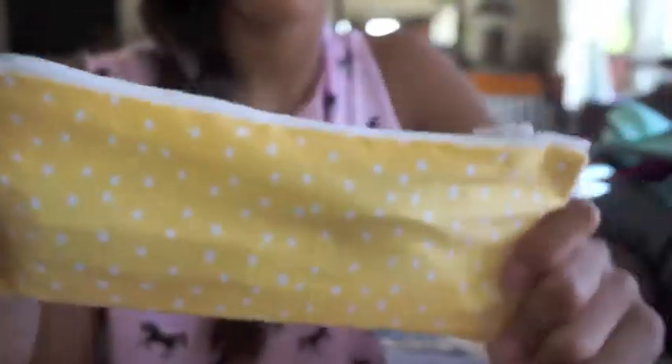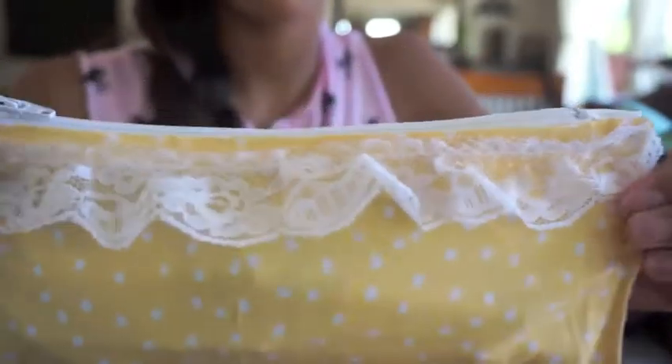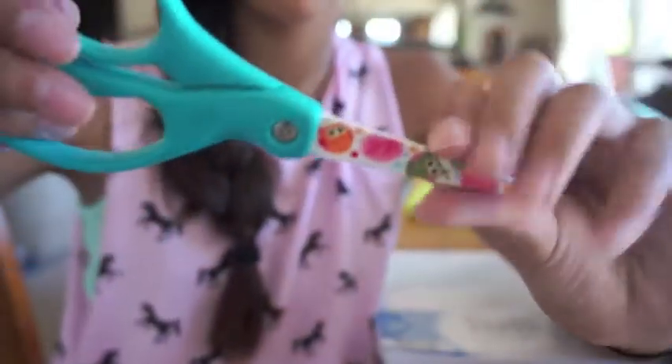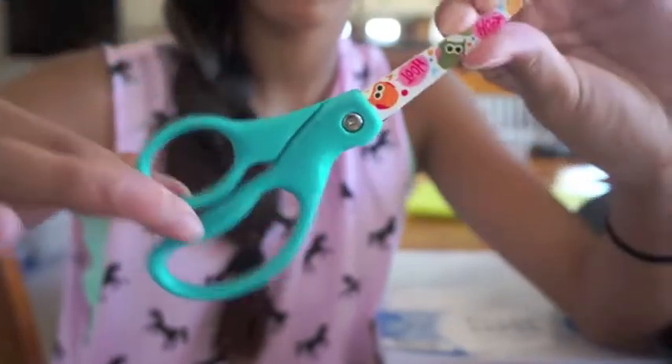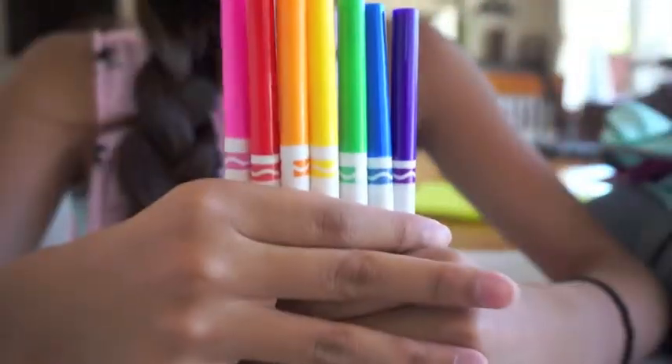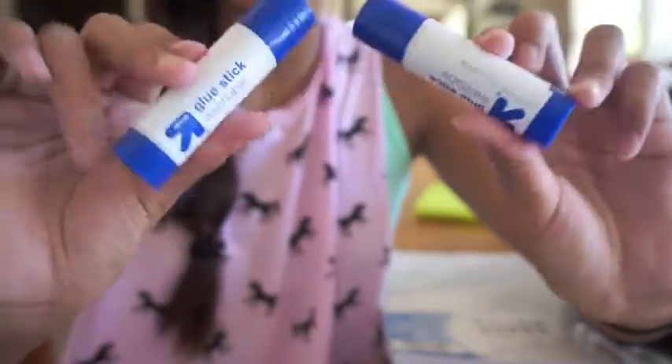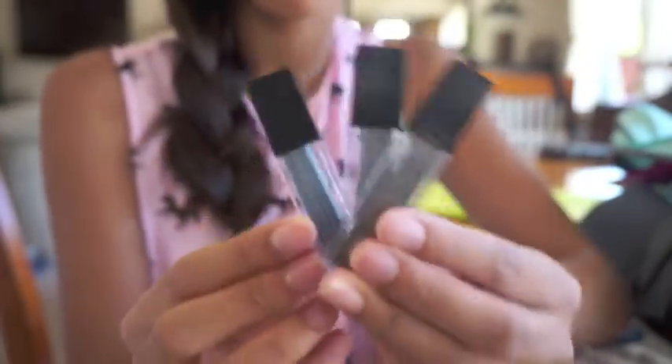Moving on to my next pencil case, which is actually going to be staying in my locker because it just has extra things I won't be needing on a daily basis but will need sometimes in certain classes. I actually made this one so I'm probably going to be doing a tutorial on it. In here I just have some scissors, some markers, two Up & Up brand glue sticks, and three packs of lead. That is everything that is in my backpack.